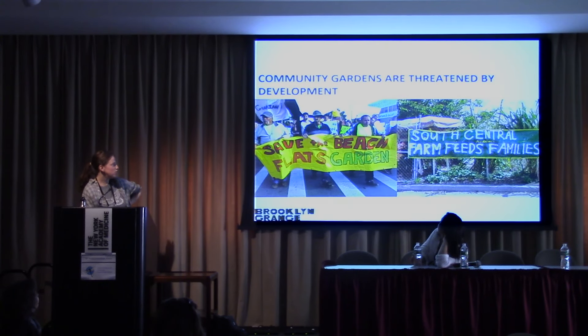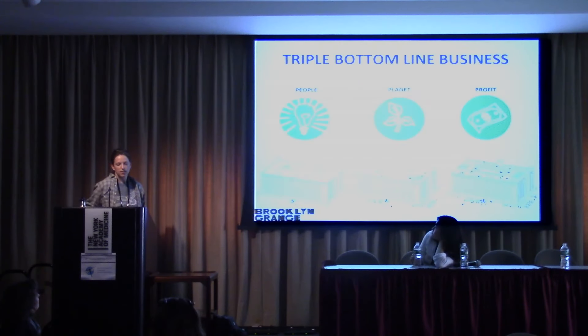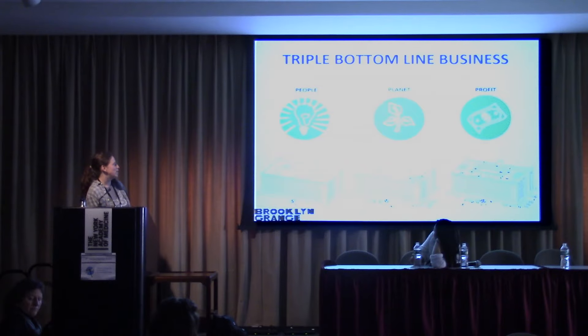Even community gardens, which are hugely beneficial to different neighborhoods in the city, are oftentimes threatened by development. They're at the mercy of parks — a lot of community gardens are on parks grounds and often fighting within the New York City bureaucracy to stay in existence. So Brooklyn Grange is a for-profit business, so we can work independently without having to deal with a lot of the things that community gardens or shared plots might deal with. We are a triple bottom line business — incorporating not just profit, not just the bottom line, but also people, our community, as well as the planet.